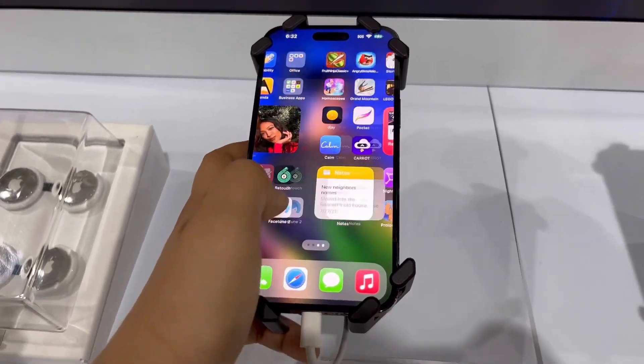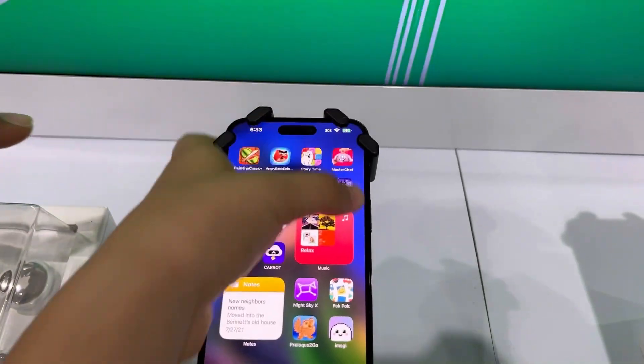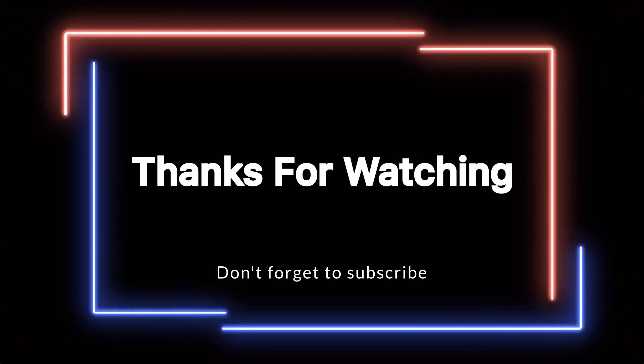We will be in the main mode. I am going to show you an unboxing video, so please subscribe, like, and share. Thank you.